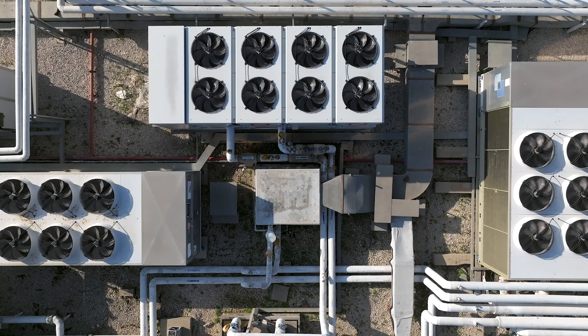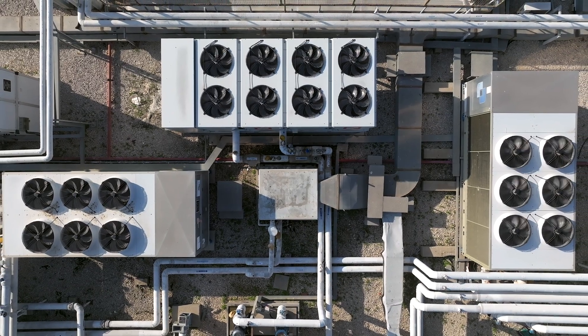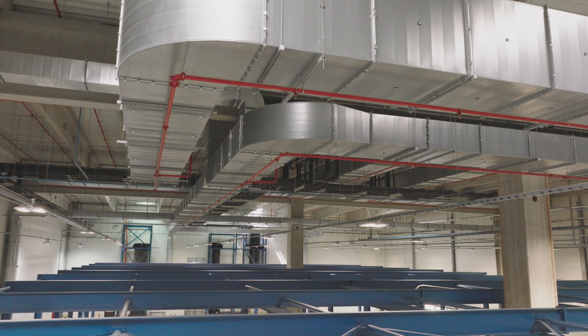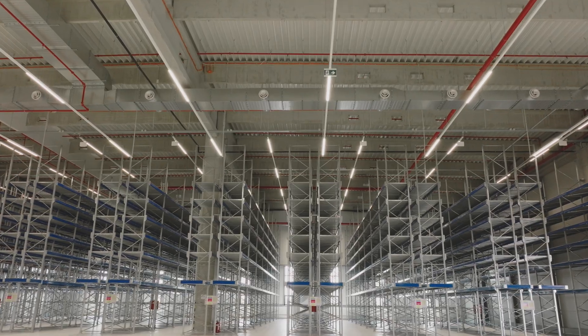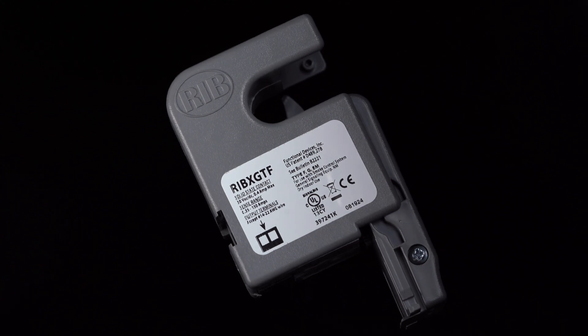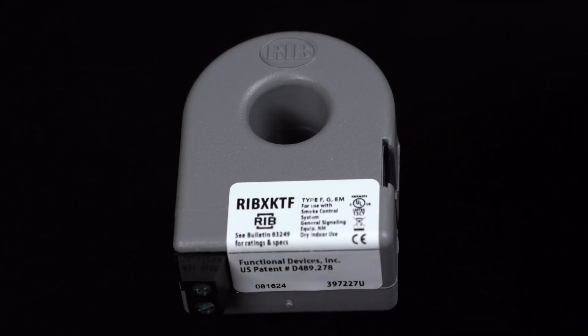Our current sensors are engineered for accuracy, delivering real-time insights into your system's performance. Whether it's for HVAC, lighting, or energy management, these sensors ensure you have the data you need to maintain control and efficiency in every operation.